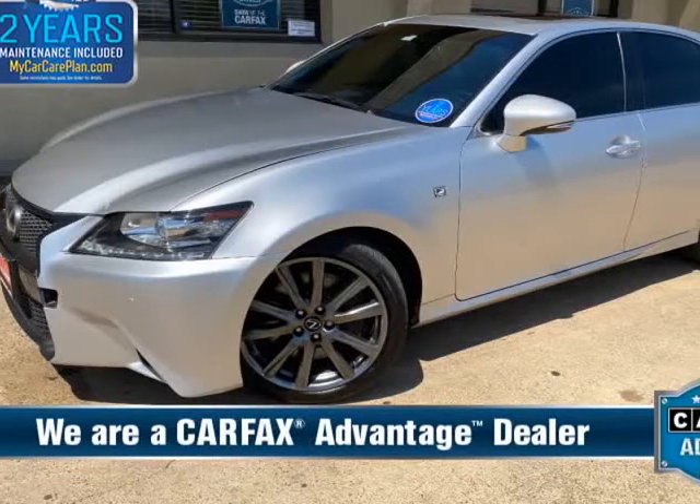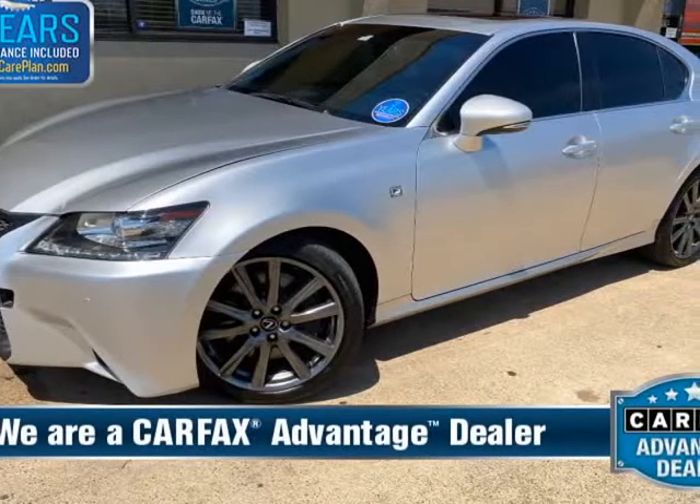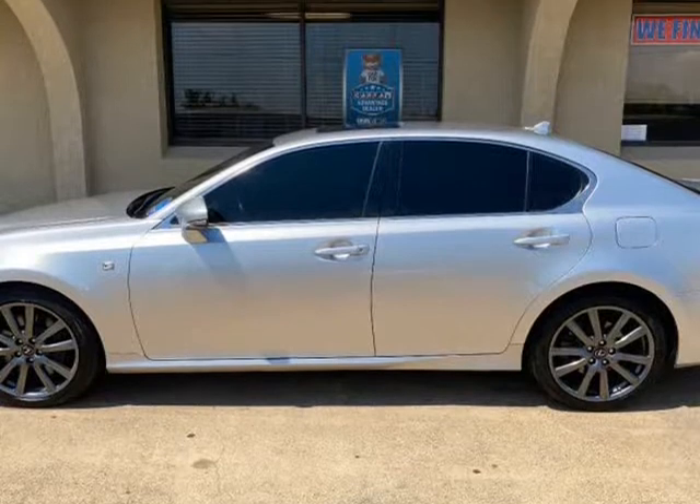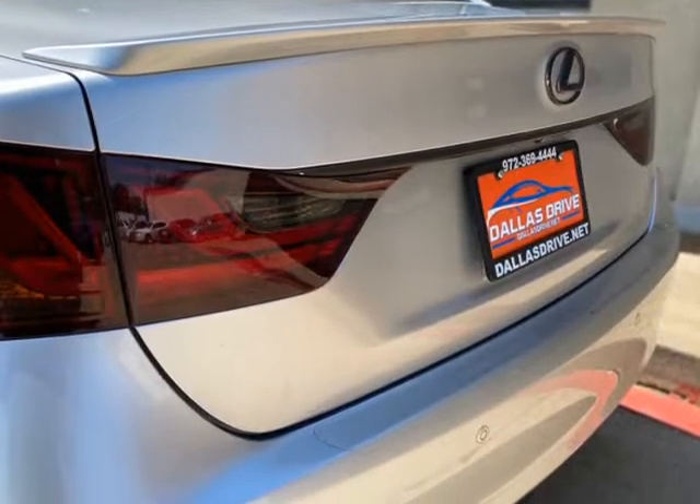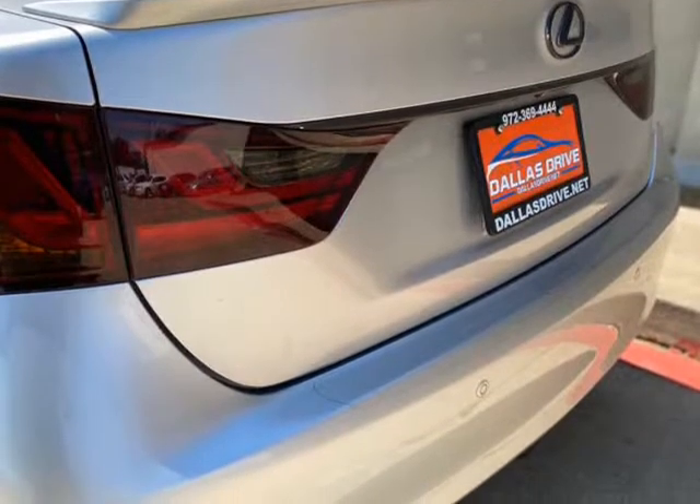This 2013 Lexus GS350 is brought to you by Dallas Drive. 2013 Lexus GS350 F Sport, 3.5L V6, Automatic Transmission.